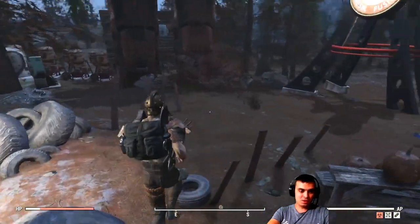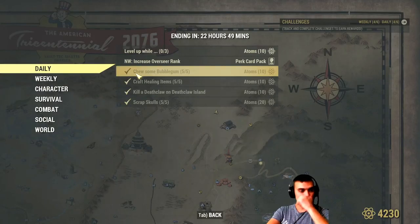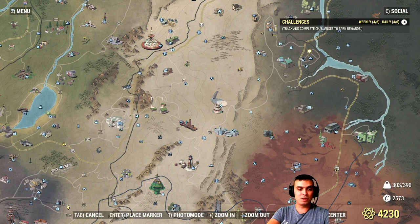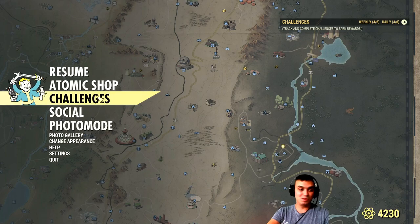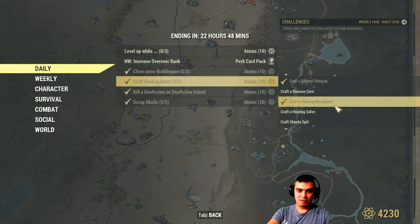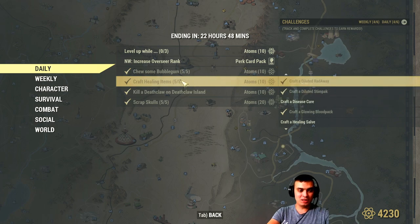Now let's go through the daily challenges. First up: chew some bubblegum. I had a lot of bubblegum after the Halloween event, but you can also find bubblegum at vendors and train stations. The best call would be to go to White Springs since there are a lot of vendors there — check the aid section — or visit a train station. After that, crafting healing items: if you have all the components, this is very easy. You can dilute your stimpaks or dilute Radex, or craft blood packs.